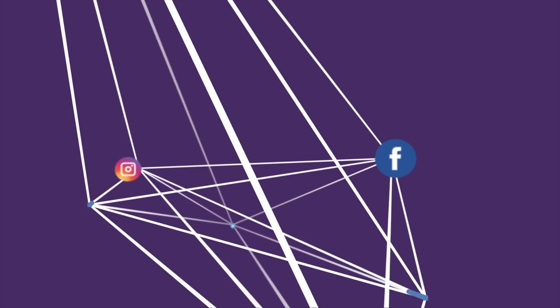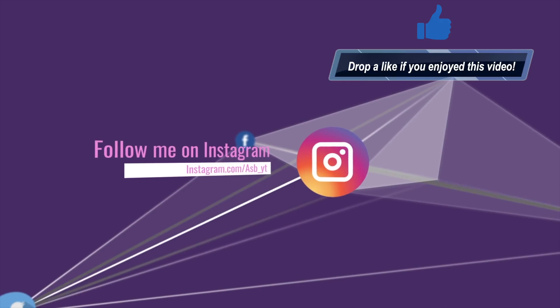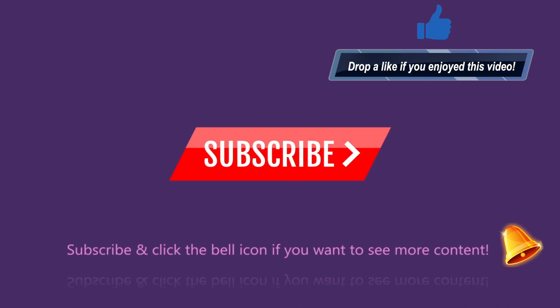If I've missed anything, let me know in the comment section below and I'll go into it. If you love everything tech, make sure you are subscribed to the channel and turn on the notification bell so that every time I post a video you are notified. Let me know in the comment section below what you think about Samsung's new One UI. I love you and leave you — I'll see you in the next one. It's ASBYT, peace out.